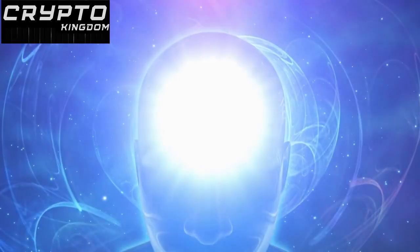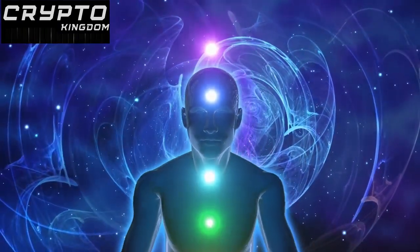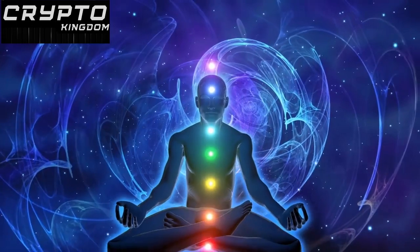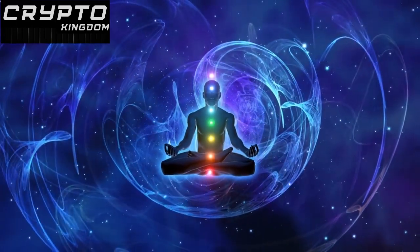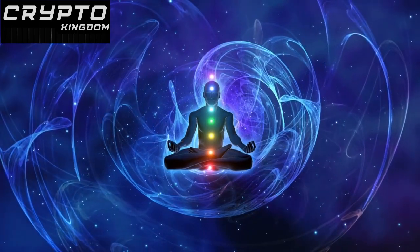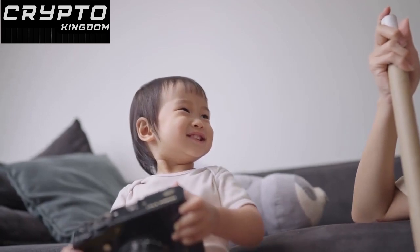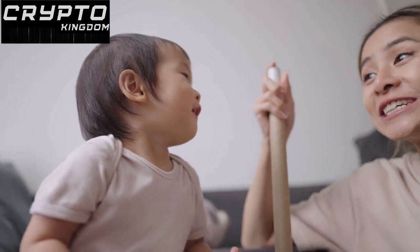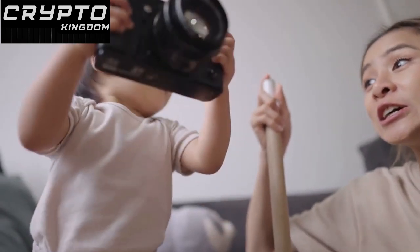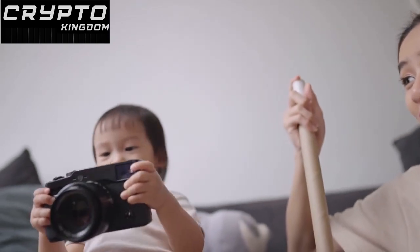The technology was first implemented by Satoshi Nakamoto in 2009 as a response to the global financial industry crash, and since then it has enabled the creation of other technologies such as non-fungible tokens. Blockchain is much more than just a technology for cryptocurrency — it's a game-changer that's redefining the way we think about trust, security, and transparency in digital transactions.